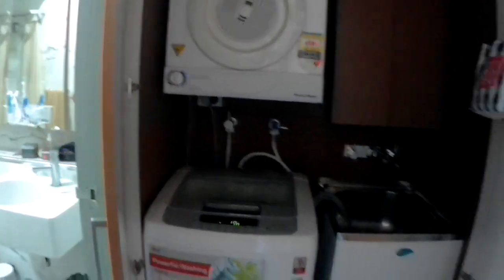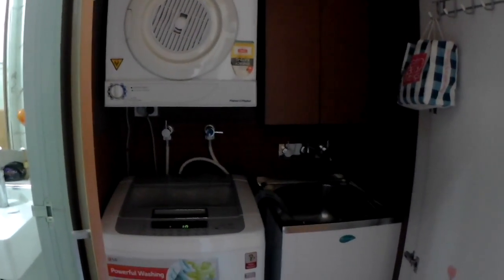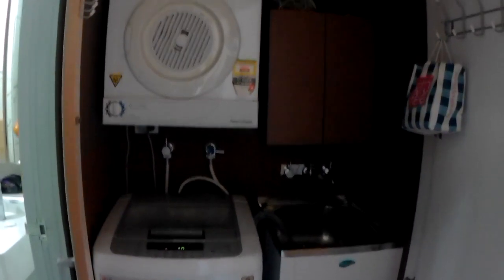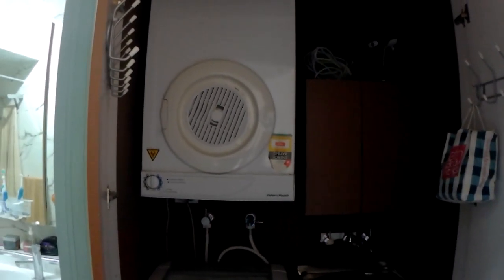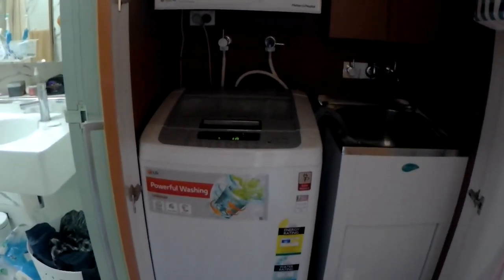Now moving on, I've got my laundry area here — and as you can hear, I'm actually doing a load of laundry right now. I've got my whites in at the moment. That dryer is built in, provided by the owner of the house, and we brought our own washing machine.